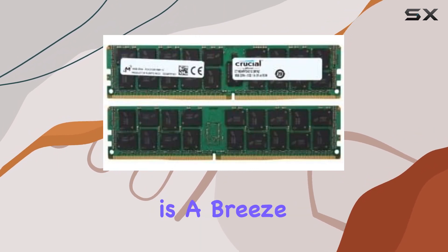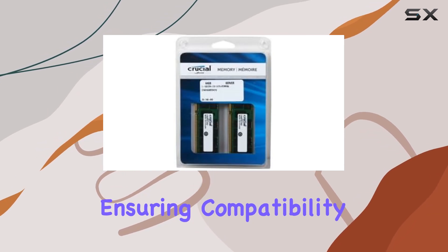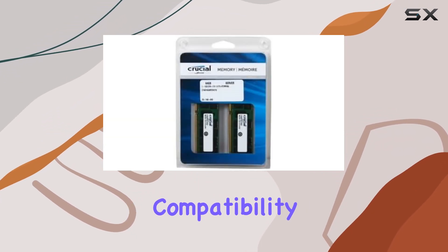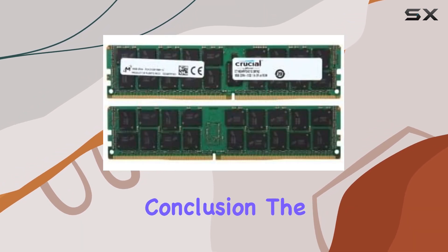Installation is a breeze thanks to the 288-pin design, ensuring compatibility with a wide range of server motherboards. Plus, the lightweight and registered memory design further enhances compatibility and stability, ensuring a hassle-free upgrade process.